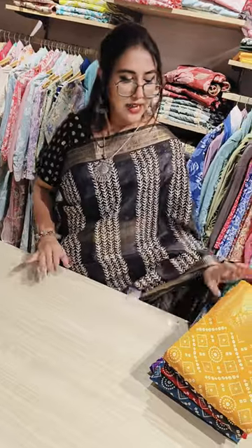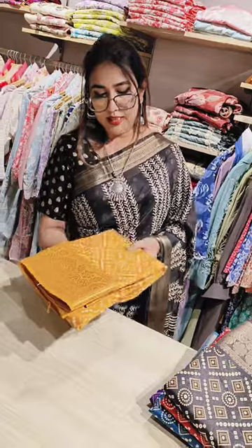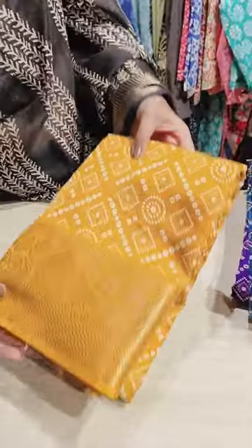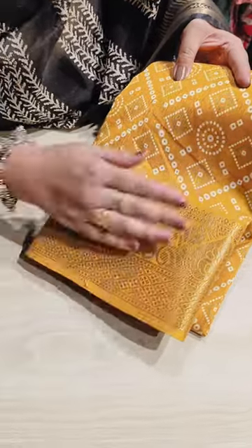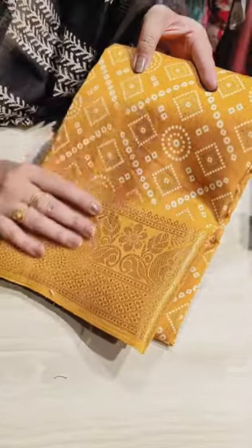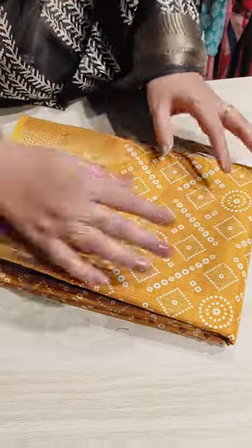These are very light in weight and very affordable. The first color goes like this — if you can just notice how beautiful this is. This is in semi crepe with all banarsi border detailing. Very light to carry, and the fabric is very sleek.